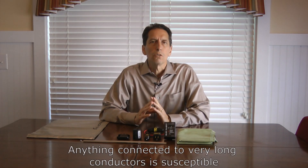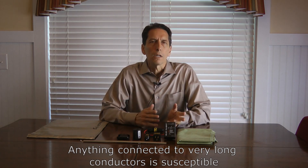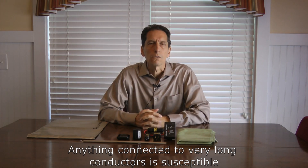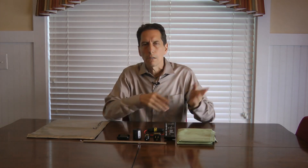The second category is anything connected to a very long conductor. A good example is anything you plug into the wall — you're connected through the utility grid to very long conductors. Those long conductors can take in EMP energy very efficiently and bring it into the electronic device and cause damage.